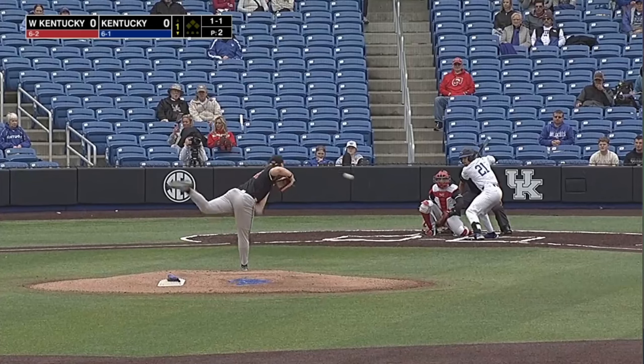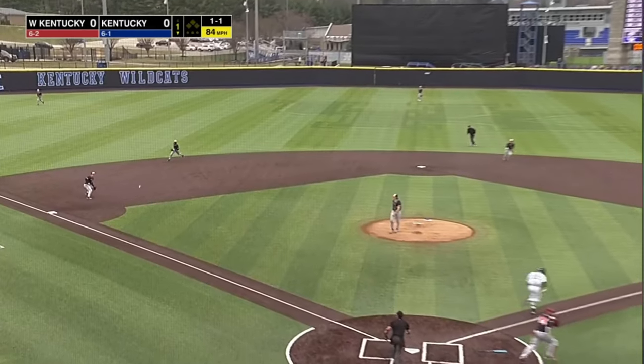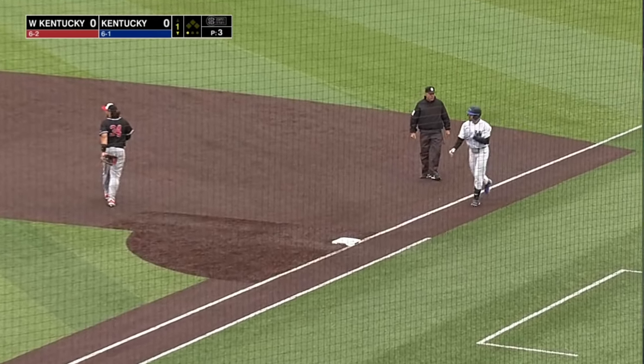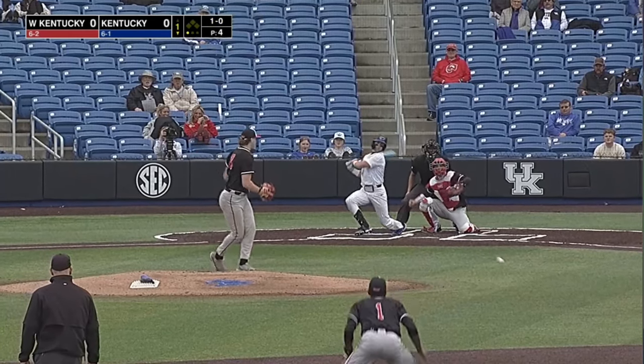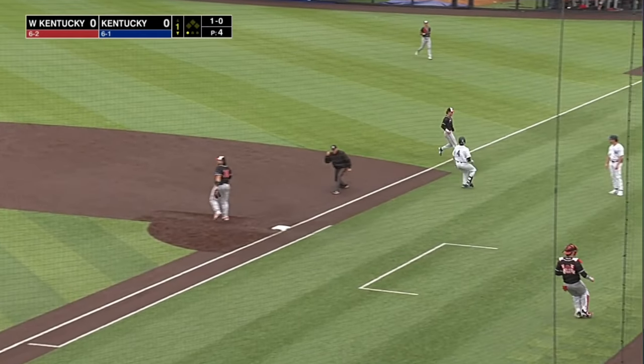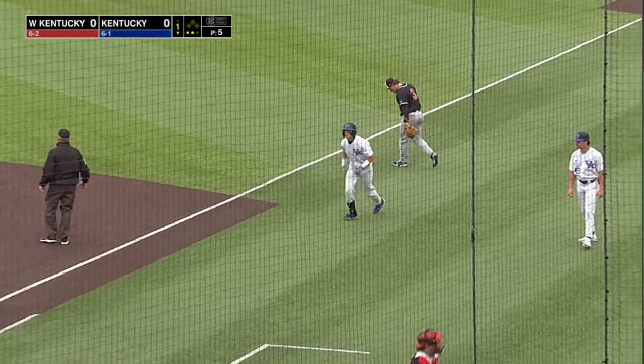In a summer collegiate league, the 1-1 is swung on and chopped high towards third. Browning plays the hop, long throw corner to corner, and they got him on a bounce into the first baseman for the out. Swing, soft roller to the left side, circling bare hand right — Brannigan scoops low, throws on to first, and it's two ground outs for Bosecker.